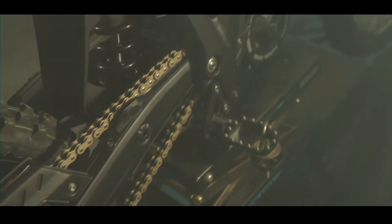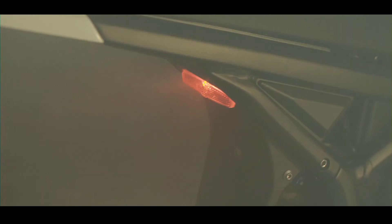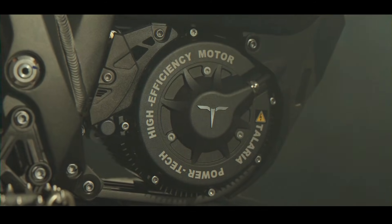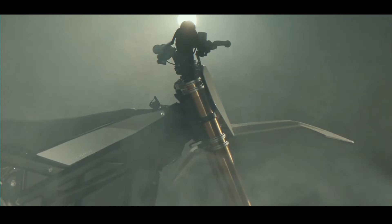This combination ensures phenomenal absorption over rough terrain, giving you precise control and comfort no matter how gnarly the trail gets. They've also put a strong emphasis on reducing unsprung weight for better handling and responsiveness.